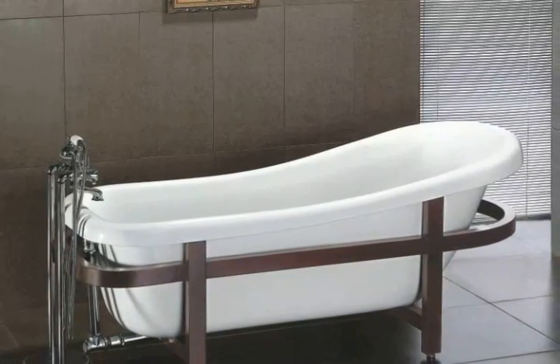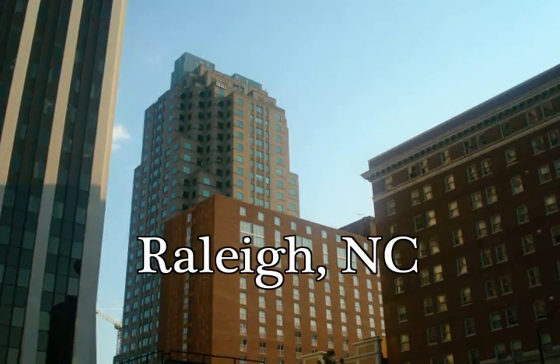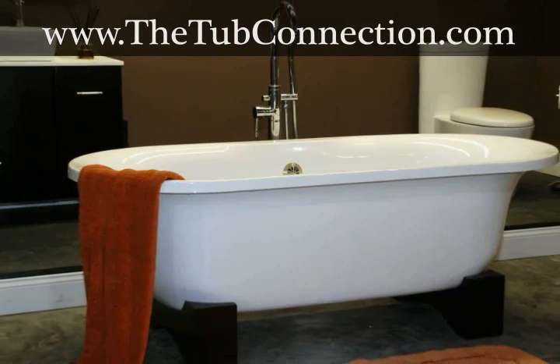Are you looking for that perfect soaking tub that can help you relax all the stresses of your daily life away? If so, and you live in the Raleigh, North Carolina area, then you need to check out the amazing deals at the Tub Connection. Visit thetubconnection.com and see why it's the most popular website where you can find the soaking tub you've always wanted.